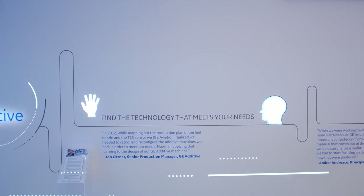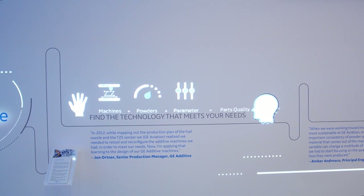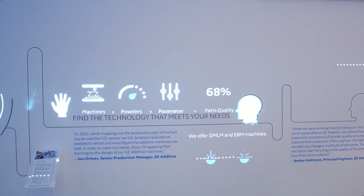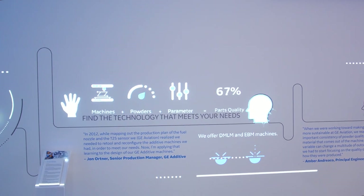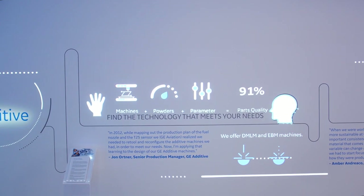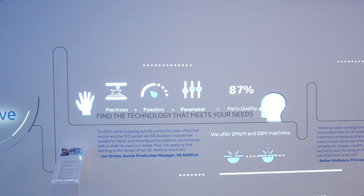As we look to scale production for the fuel nozzle and the T25 sensor, we needed to address machine repeatability and throughput to address our overall business model. This was endless and tireless work, both ensuring that the yield out of the machine was right to meet the regulated requirements of the part, as well as trying to increase the production and productivity of the machine through parameter design to meet the volume requirements of the program.